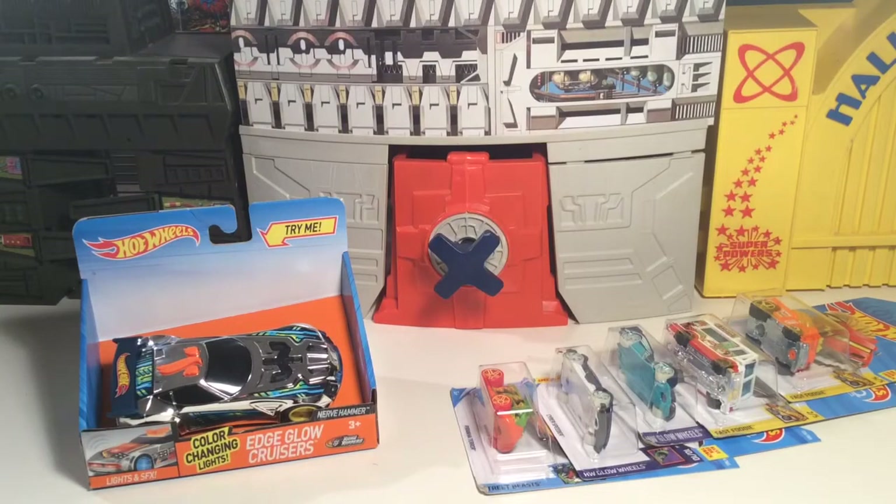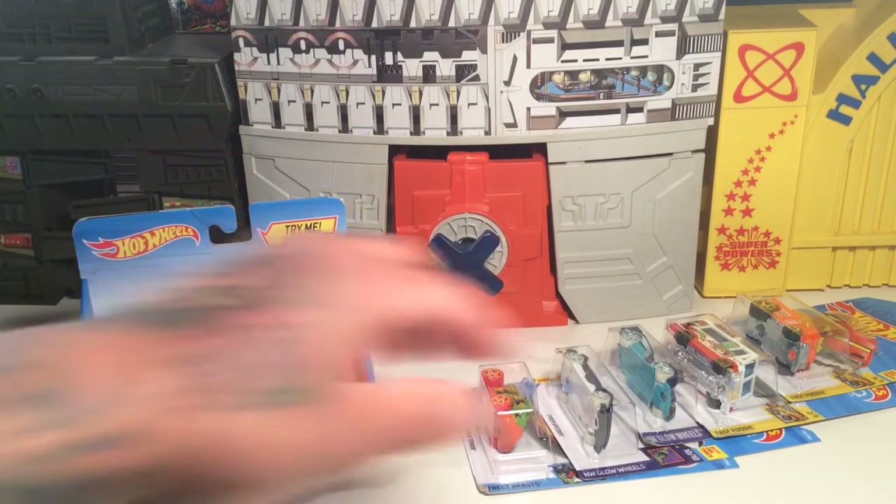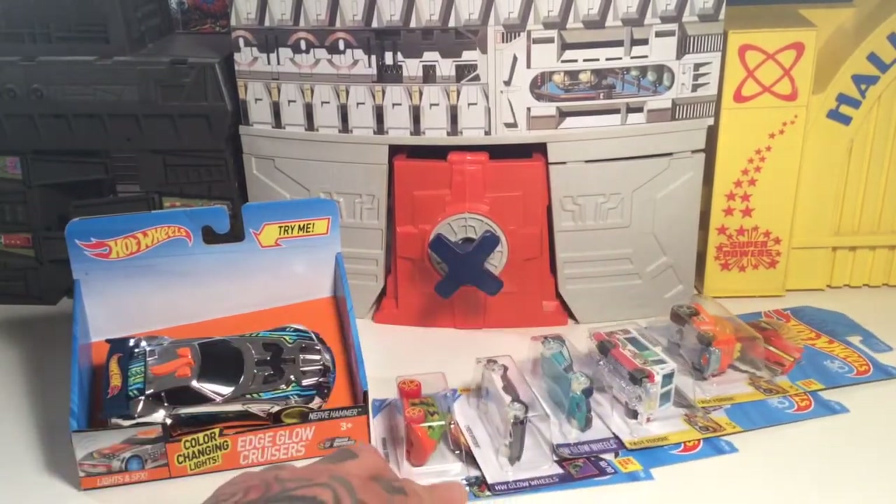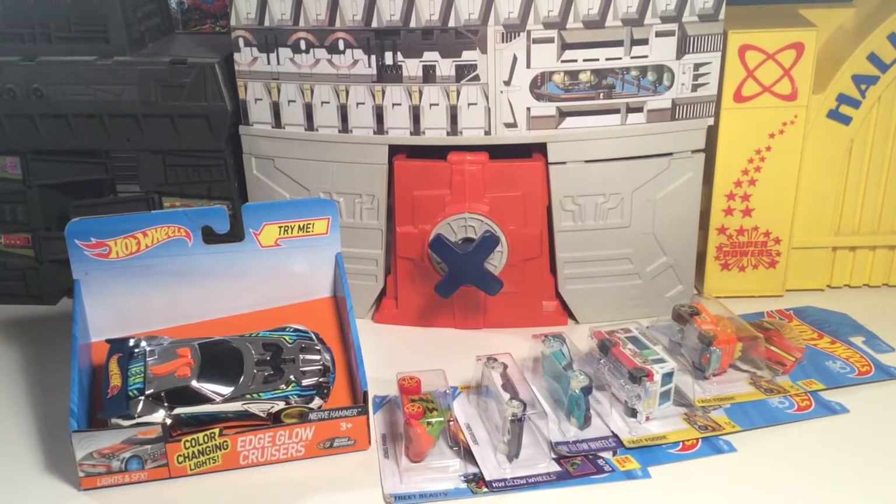Hi-da-hi, folks! It's T-Biz here, and yes, we're going to do a Hot Wheels video pick-up-and-review because I haven't picked up any Hot Wheels in a long time. The Hot Wheels community is a lot like a lot of other communities, like Transformers, Marvel Legends — just a lot of wacky cult-like communities. There's a lot of them out there.